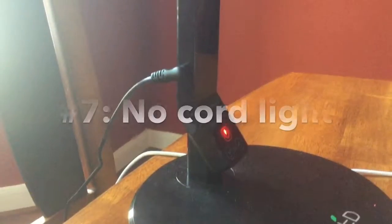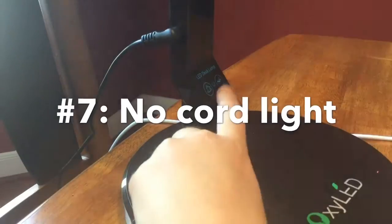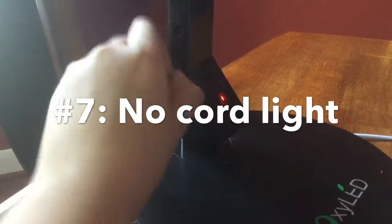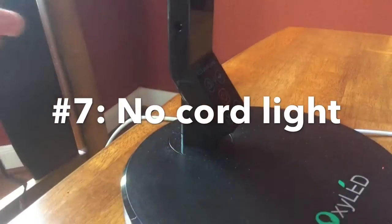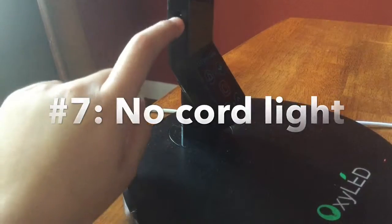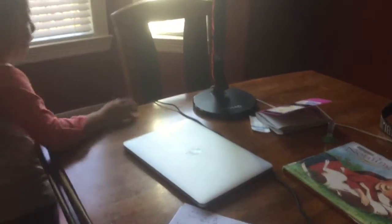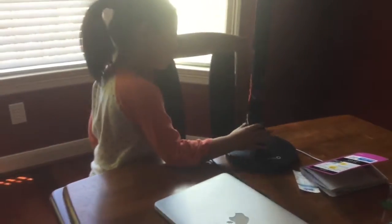For this last prank — you see this cord right here that turns the lamp on and off? Well, if you take this cord off it'll look almost the same, but it won't be able to turn on and off. Feel free to take that cord off and let's hear the victim's reaction. The pen is fine, the paper is fine — oh, I forgot, the pen needs the light. Why is it not working? This is the last one!